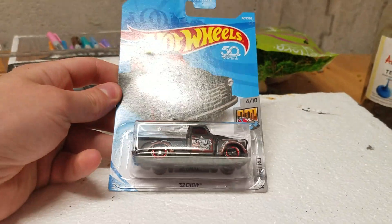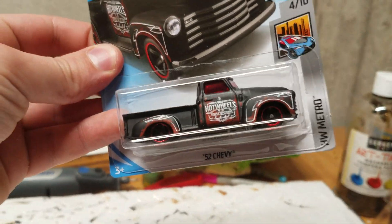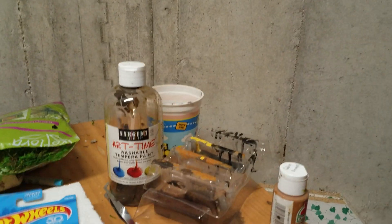First off, we got the black version of the 52 Chevy truck. Black and red — awesome. Black and red is one of my favorite color combos.